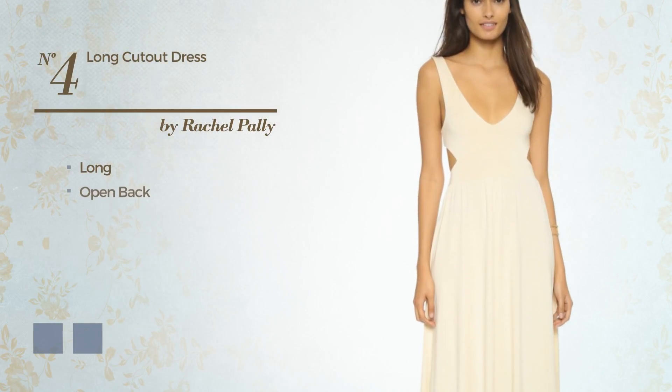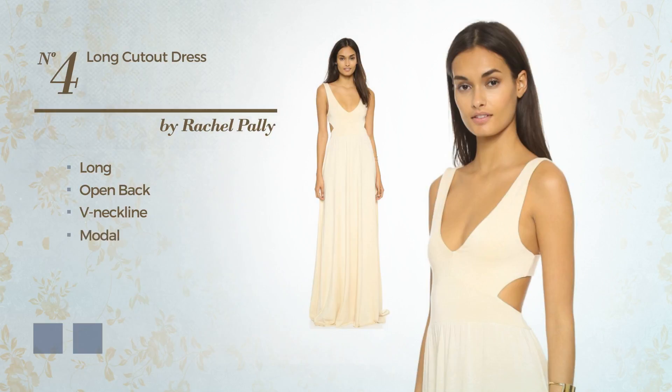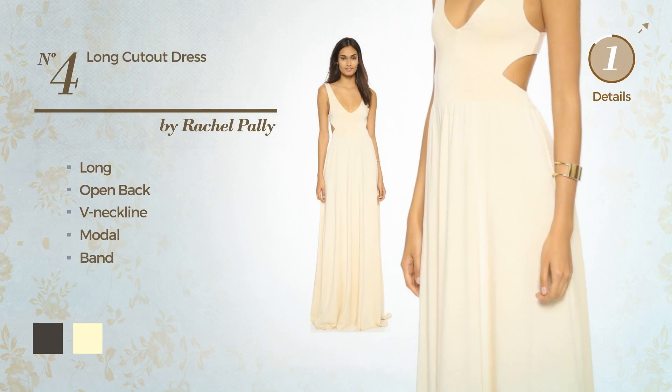Number 4: Long Dress featuring an open back with a V neckline, produced with quick-drying modal, finished with a band. The available color variations include black ink and cream.